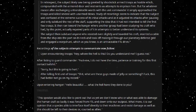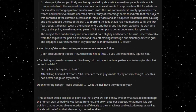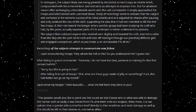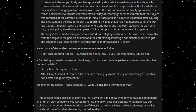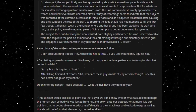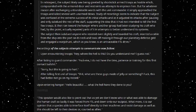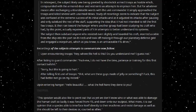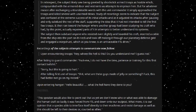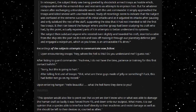But for whatever reason, after exchanging untranslatable words with the unit commander, it simply approached the troops and killed several with unarmed blows. Study of recordings seemed to indicate that the subject was confused at the extreme success of its initial attacks, and as it adjusted its attacks after pausing, it then subdued the rest of the staff — supporting the idea that it had not intended to kill the first few troops. It then ran towards a hangar where another group had been studying his craft, who had by this point actually repaired parts of it in attempts to better understand its systems.